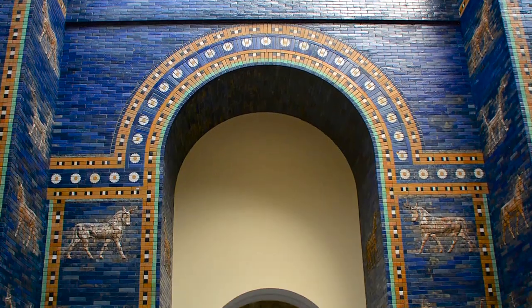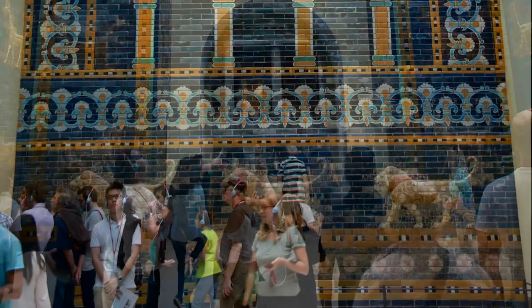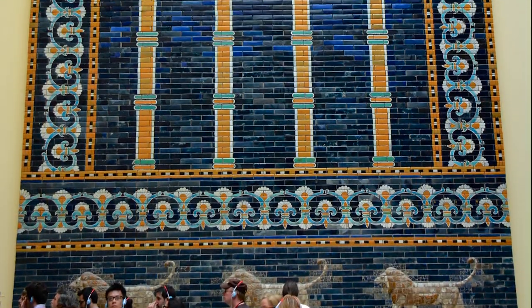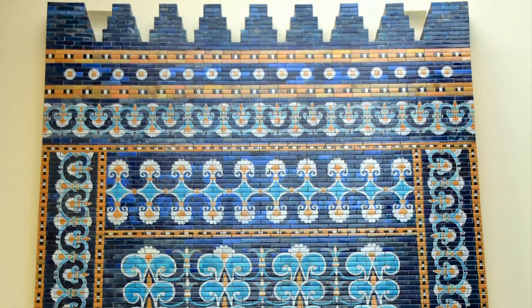The Ishtar Gate was the 8th gate to the inner city of Babylon. It was constructed in 575 BC by order of King Nebuchadnezzar II, and was once considered one of the Seven Wonders of the World.